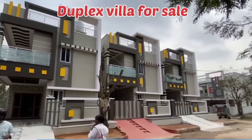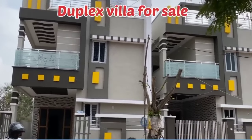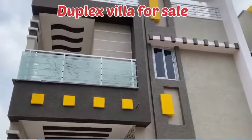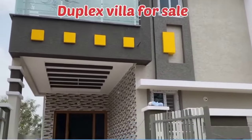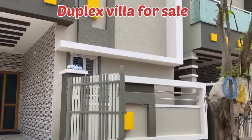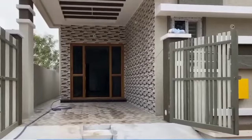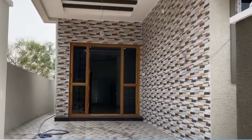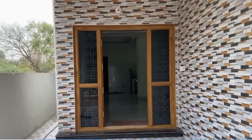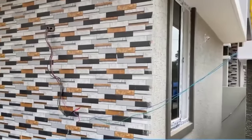Hello and welcome back to our channel Shreemaheshwari Ladies. We are going to have a beautiful duplex house for sale with furniture. We have a sofa set, TV, fridge, bed, and 3 geysers for sale.